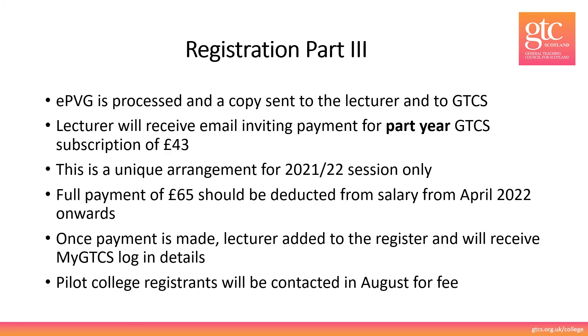Registration Part 3. Once your EPVG has been processed a copy will be sent to you and to GTCS. You'll then receive an email inviting payment of £43 — that's a one-off part year payment. Next year from April 2022 a full payment of £65 will be deducted directly from your salary. Once payment has been made you'll be added to the register and you'll receive your MyGTCS login details. If you registered in the 2020-21 session as a pilot college registrant you'll be contacted in August 2021 for the £43 payment.